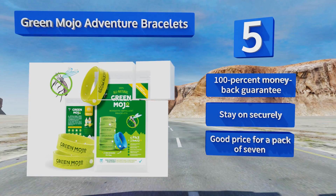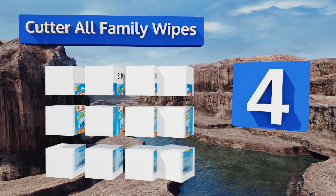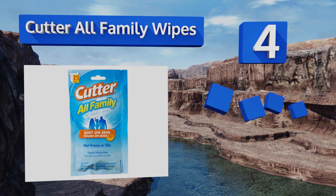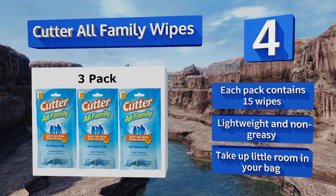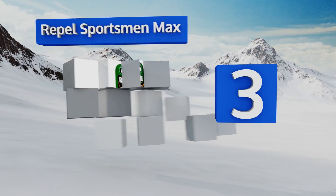At number 4, Cutter All Family Wipes allow for controlled application on faces, ears, and necks, and will repel insects for up to two hours. They've been certified as safe for use on children aged two months and older, and they have a clean, non-offensive scent. Each pack contains 15 wipes and they're lightweight and non-greasy — they take up little room in your bag.